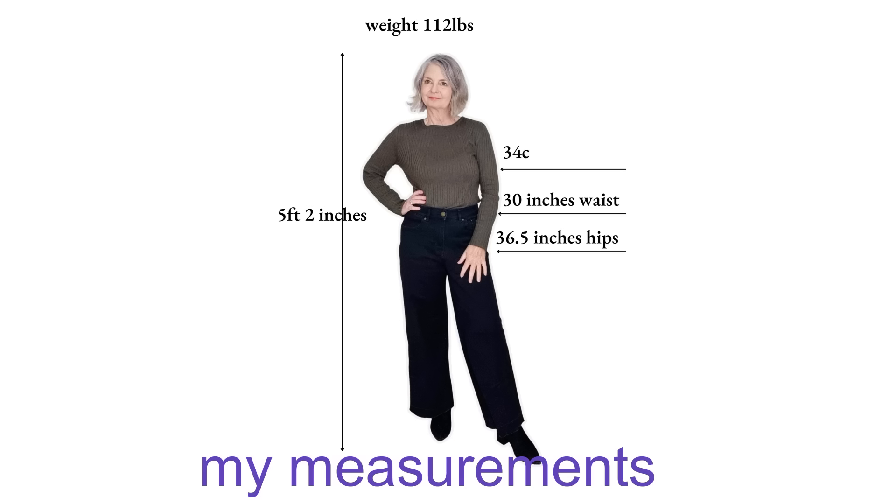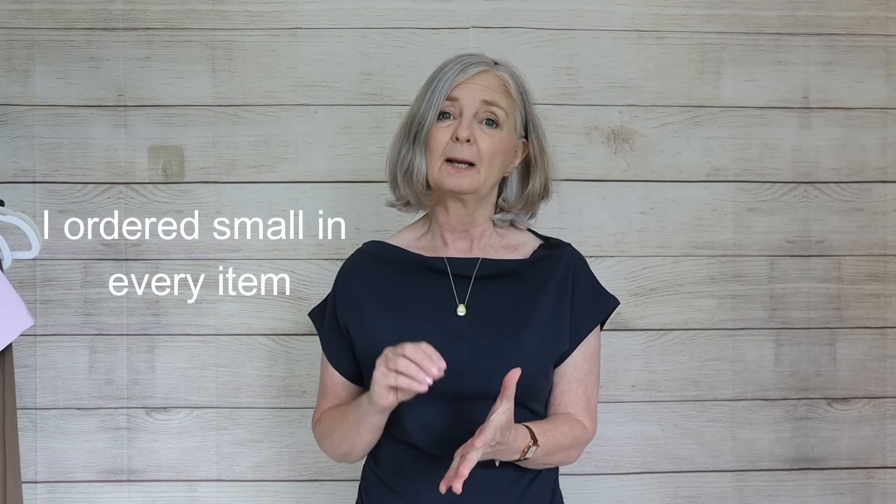Today Halara has sponsored this video and kindly sent me some items that would be suitable for this sort of casual, comfortable lifestyle that we spend 80% of our time in. Now Halara are known for their jeans and leggings, but I've chosen some items here that would be suitable for that stylish, comfortable at-home but can-quickly-go-out-on-an-errand type wardrobe we're looking to wear during 80% of our time in the summer.